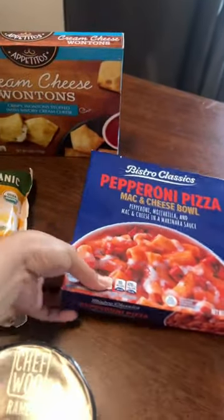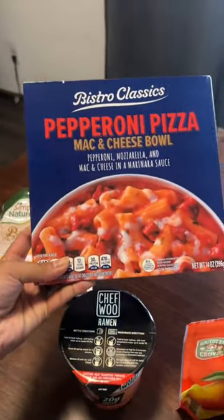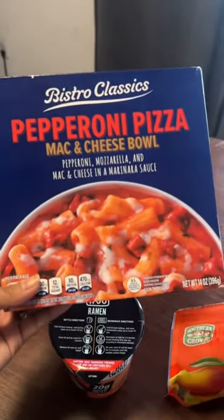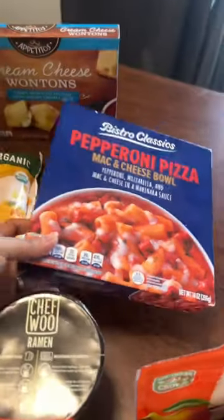This I'm excited about. We're a big pizza and mac and cheese household so I think my toddler is gonna like this. I don't know about my husband because there's some greens in there.